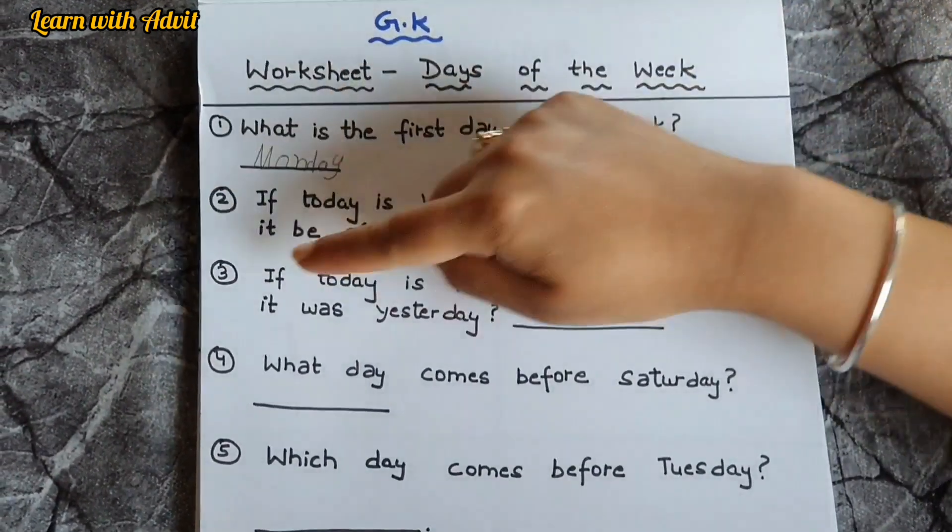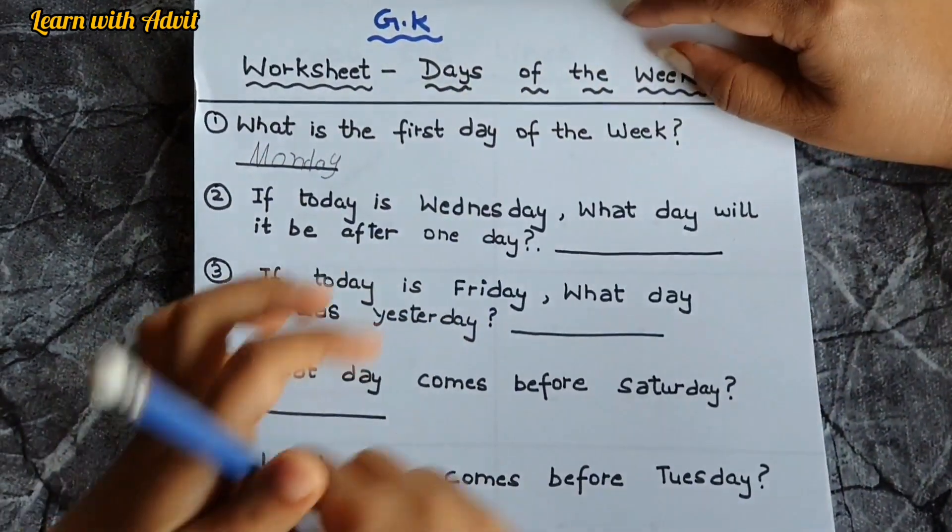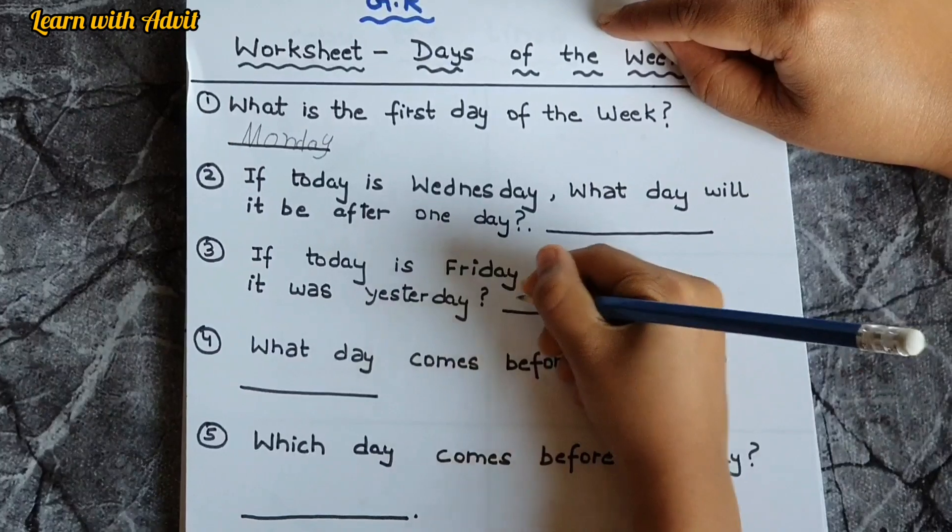After one day — because after means tomorrow — so Thursday. And after one day from Thursday is Friday, very good. If today is Friday, what day was it yesterday? Yesterday it was Thursday. You can write it down.